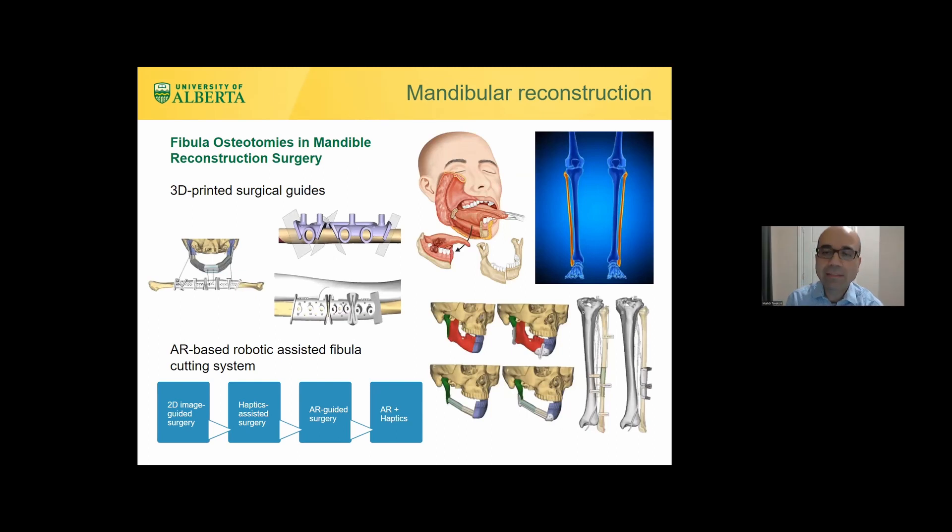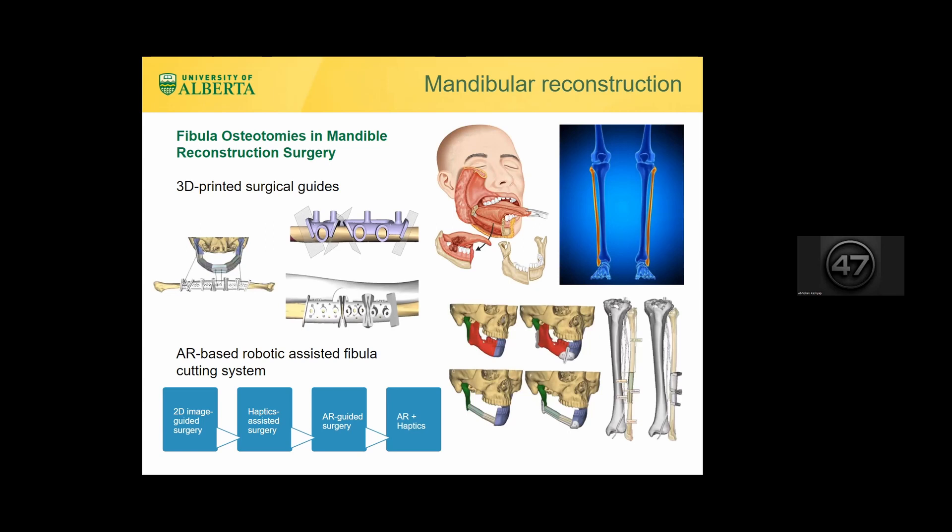The next task is mandible reconstruction for jaw cancer. The jaw is removed and a section of the fibula leg bone must be cut at correct locations and angles to make a snug fit. This is planned from CT images, but if there are changes in the operating room, redoing 3D printed surgical guides is difficult. We therefore provide haptic virtual fixtures to guide the surgeon's hand to the correct cutting location, combined with AR showing the cutting planes floating in 3D superimposed on the bone.